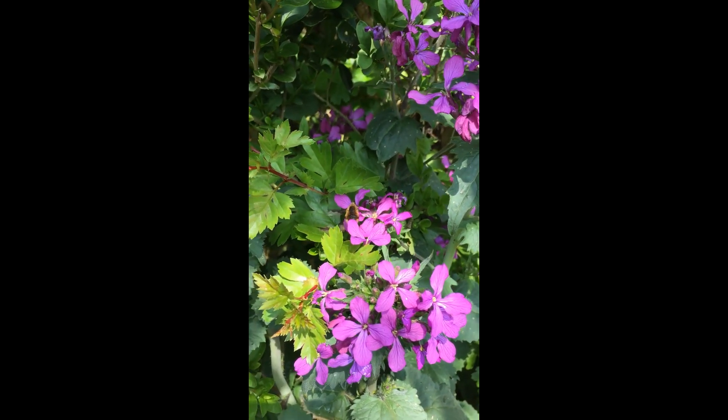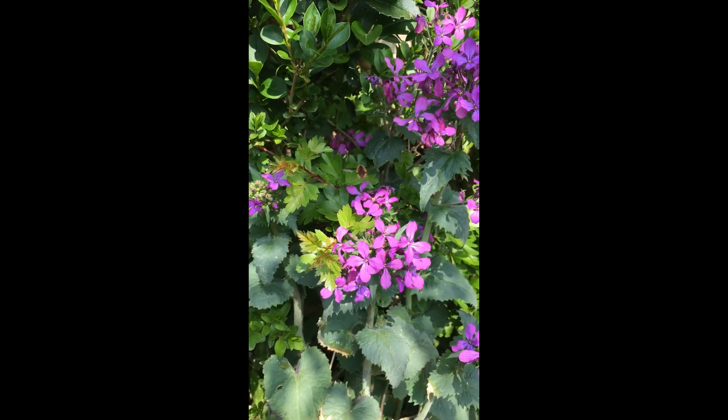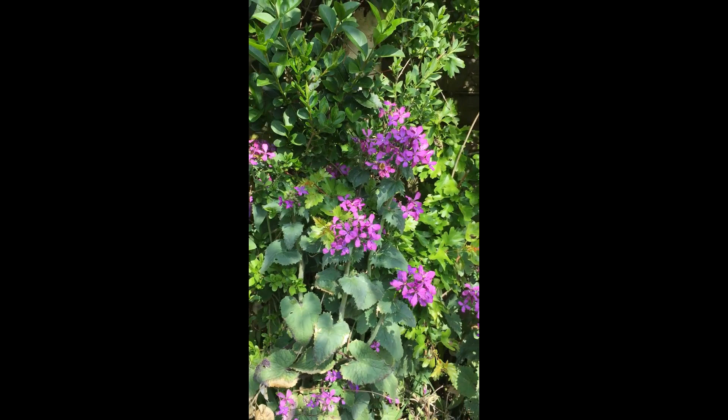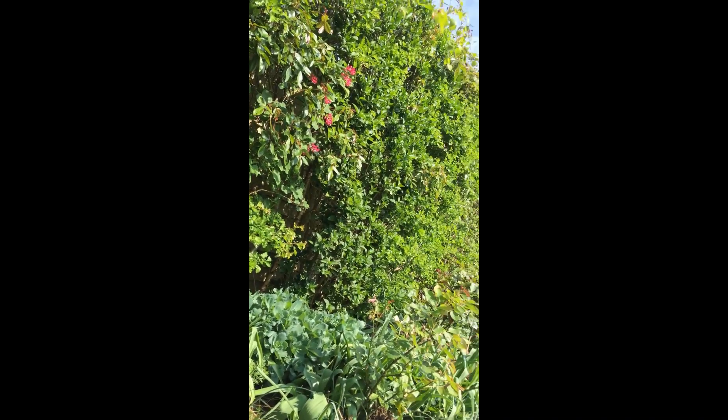Completely extraordinary bit of biology. You can see hopefully its long tongue there as well. It's absolutely cracking, just hovering there. An absolutely wonderful bit of wildlife that you can see right in your own gardens this time of year.